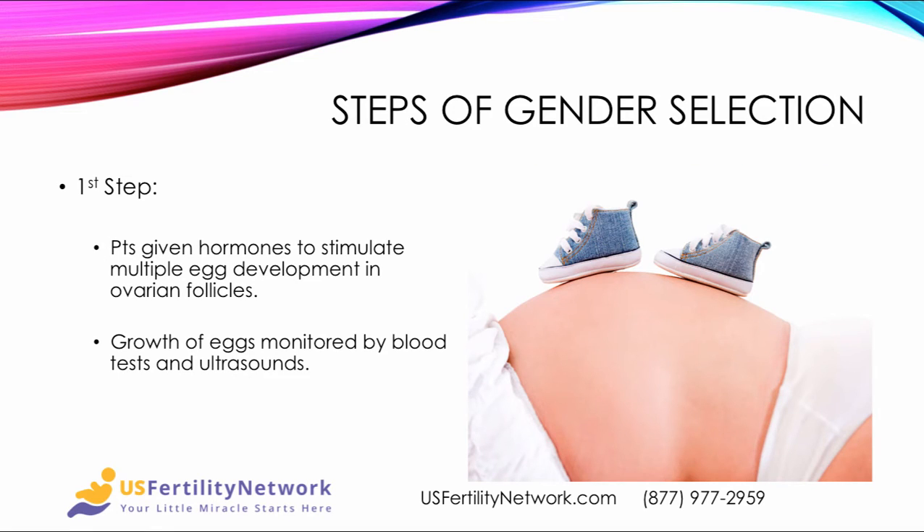Here are the steps of gender selection. First, patients are given hormones to stimulate multiple egg development in the ovarian follicles. Then the growth of those eggs is monitored by blood tests and ultrasounds with the fertility specialist.